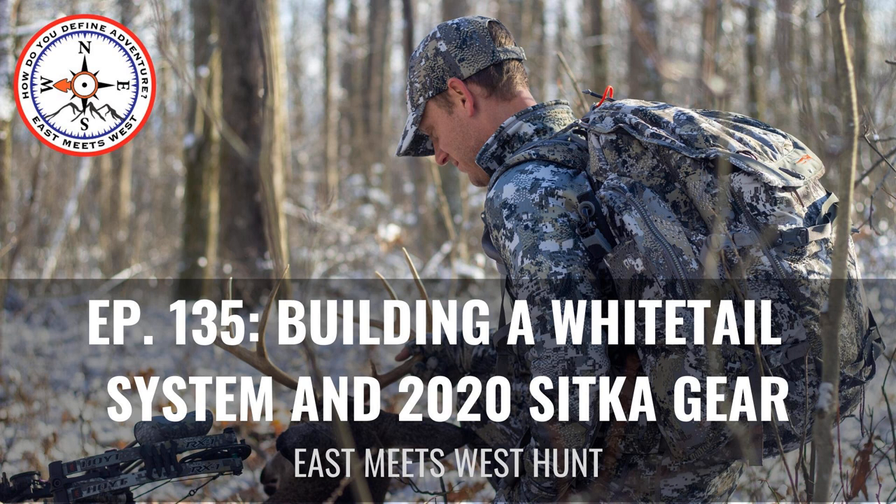This podcast — and this is going to be another two-part one, two weeks in a row doing a two-parter — is with Chris Derrick of Sitka Gear. We're going to talk about the new 2020 whitetail gear. A couple of these products I've worked on with Chris from a field-testing standpoint for multiple years, including the new mobile hunting pack, the Cargo Box, which will be on the next episode.